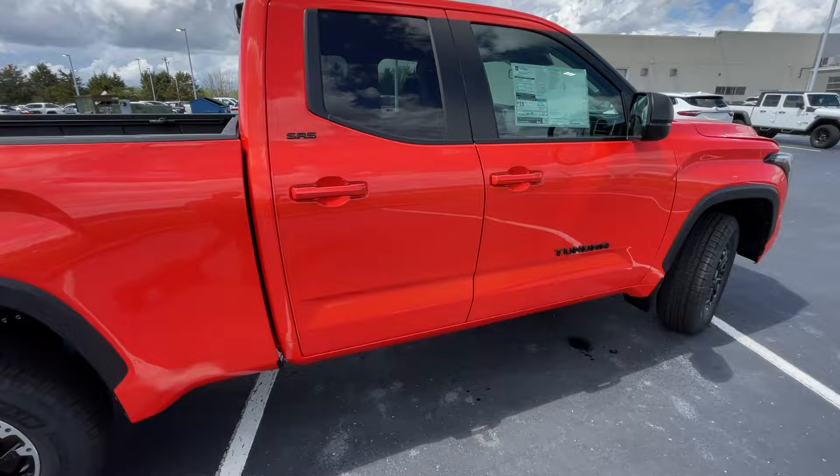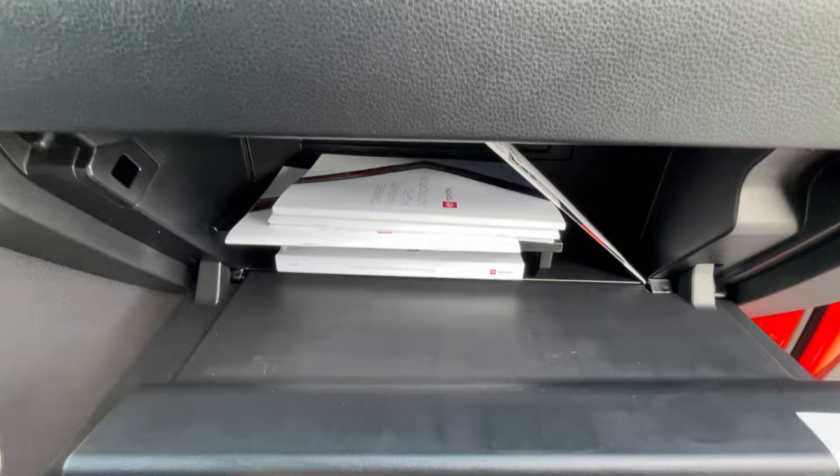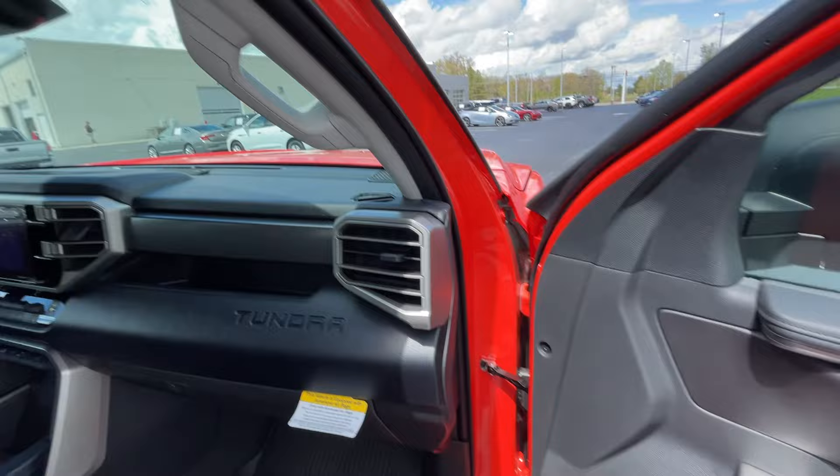Coming around to the front passenger seat, this is also going to be power with two-way power lumbar support. We have a lockable glove compartment here with the owner's manuals, and additional storage pocket up top.